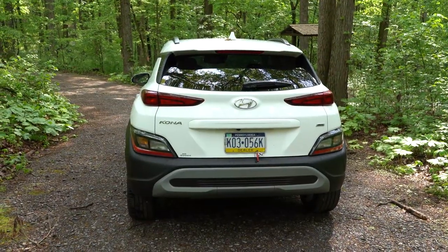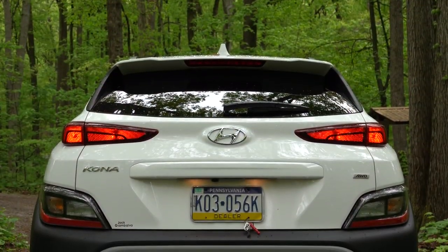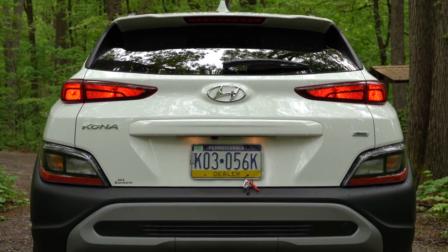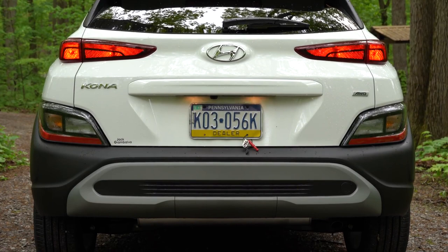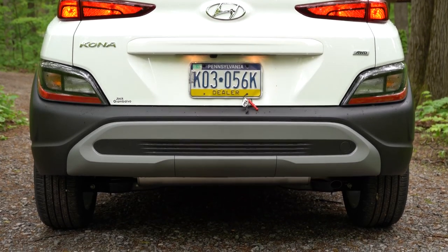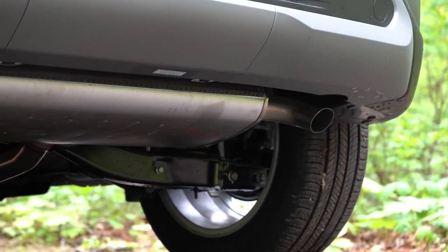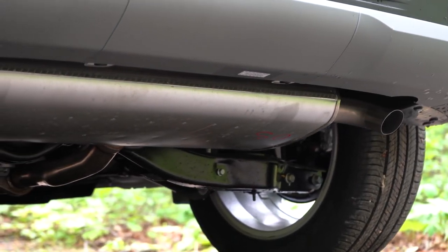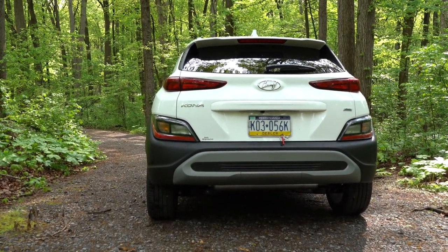Around back there's a body-colored shark-fin antenna at the top, just below the rear spoiler with an integrated brake light, and a rear window wiper below that. LED taillights require the N-Line or Limited. The N-Line also adds a rear diffuser; the SEL gets a silver-accented rear bumper. Exhaust finishing differs by trim: the SE, SEL, and Limited have a single outlet tucked away, while the N-Line gets a single outlet with dual chrome tips.